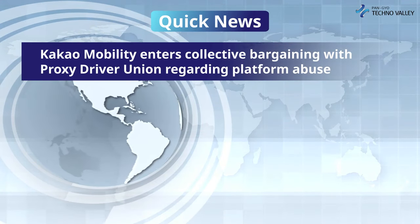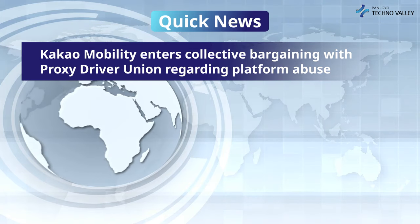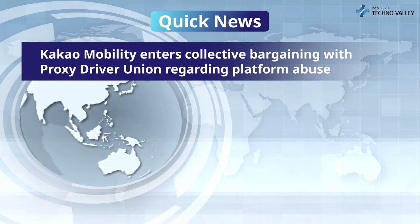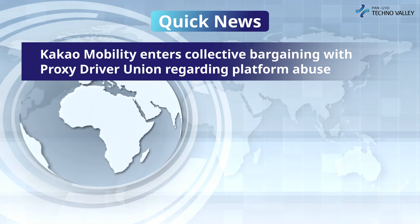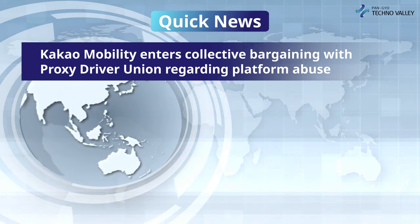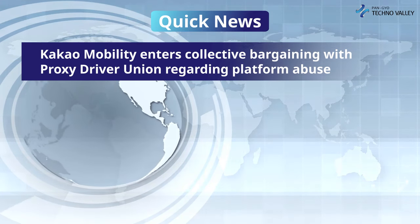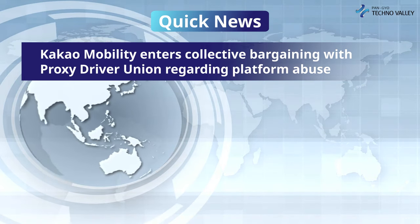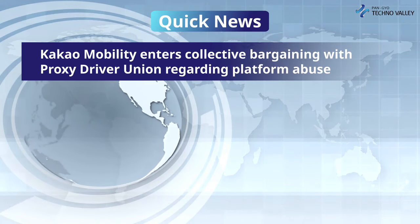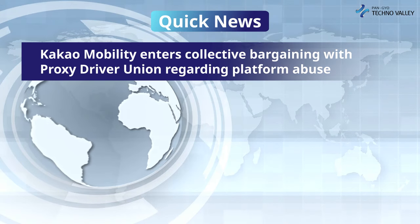And now it's time for the quick news of the week. First up, Cacao Mobility enters collective bargaining with Proxy Driver Union regarding platform abuse. Cacao Mobility and the Proxy Driver Union held a declaration of sincere negotiation at the National Assembly of the Republic of Korea on October 7th, saying they will engage in collective bargaining in good faith and seek ways to improve professional services and discuss specific agendas such as unfair labor practices and administrative litigation. The declaration ceremony was held with the mediation of Representative Jang Tol-min of the Democratic Party of Korea. With this agreement, negotiations will take place one year and two months after the Proxy Driver Union requested negotiations in August of last year.